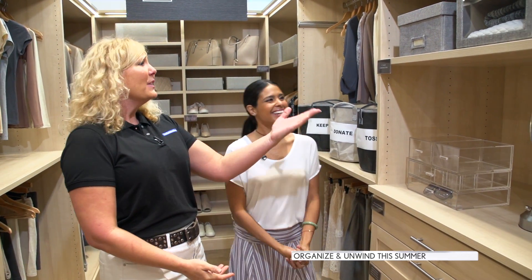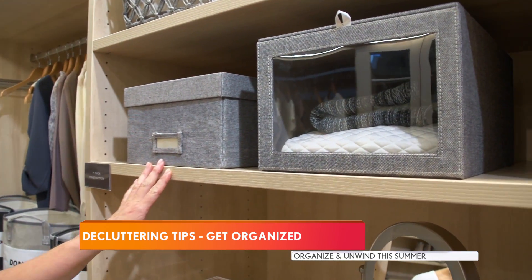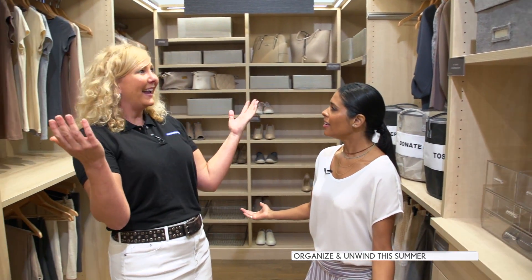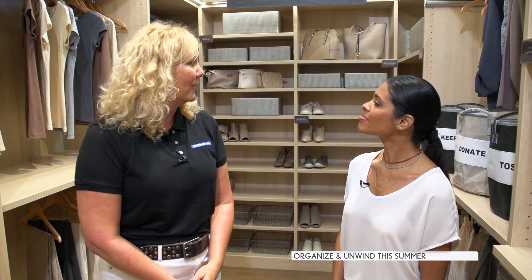Tip three: you've got to choose containers to organize them in. Bins with labels are fantastic because you know what's in there. Clear containers are really wonderful because you can see the contents very easily. And then finally you can enjoy everything that you've done. But if you don't have time to do all of this, we have a service called Contained Home that will come out and help you get organized.